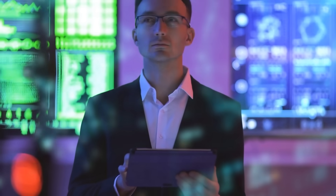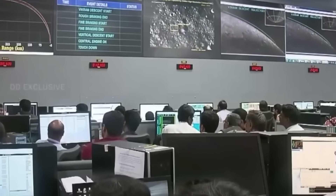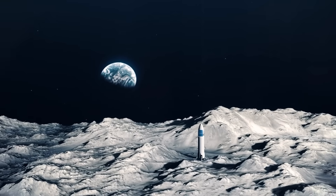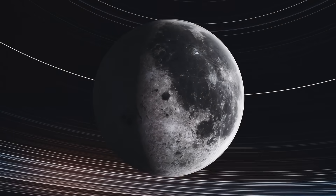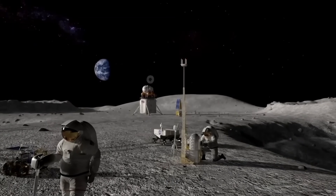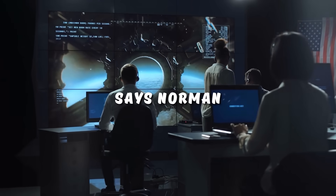Norman says that more data and analysis are needed to confirm which explanation is correct. The scientists in India who are in charge of the Chandrayaan-3 mission are working hard to find out more about this mysterious vibration. Small impacts and local tectonic adjustments related to tidal forces are common on the moon, but we really need a global seismic network on the moon and longer-term observations to understand the significance of any particular event, says Norman.